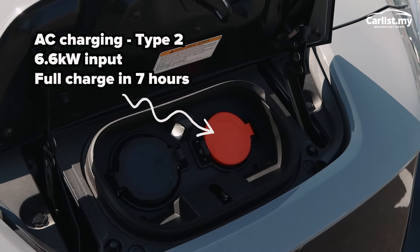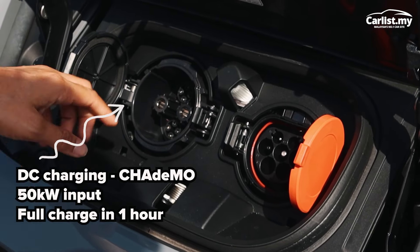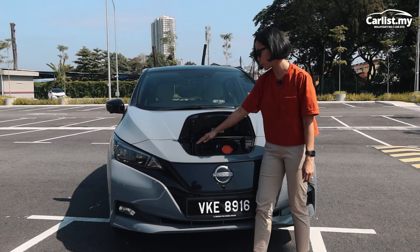It's got two options: this one is the AC charger, giving you about 6.6 kilowatts of input, and here is the Japanese CHAdeMO DC charger with an input of about 50 kilowatts of electricity — so two options there for you.